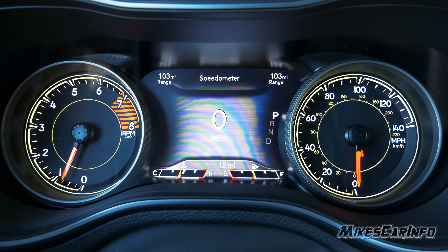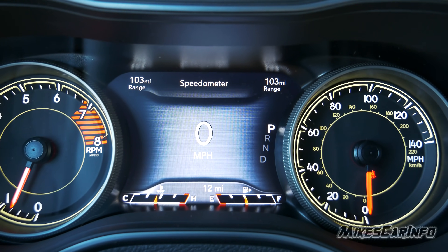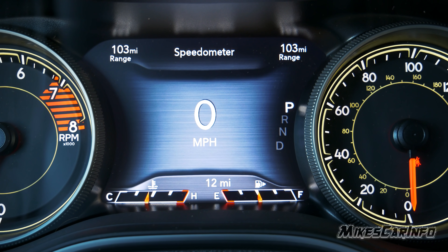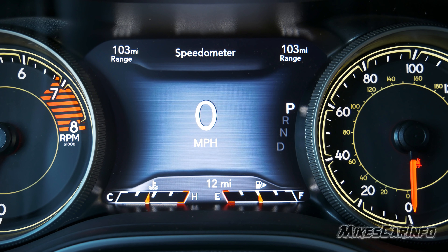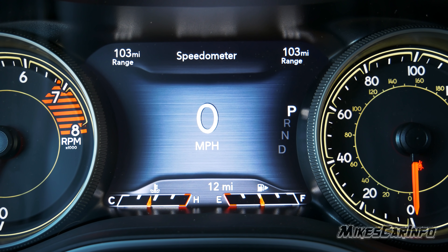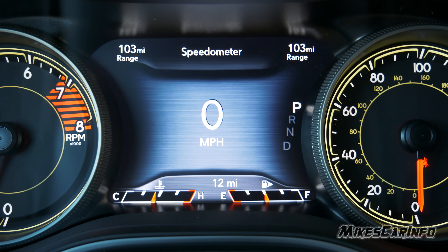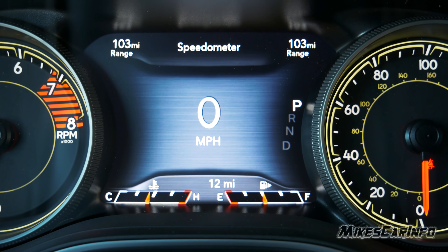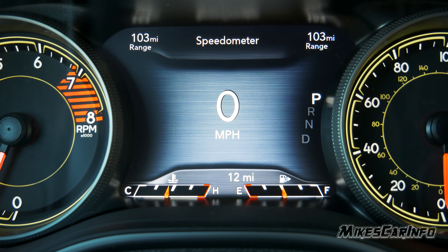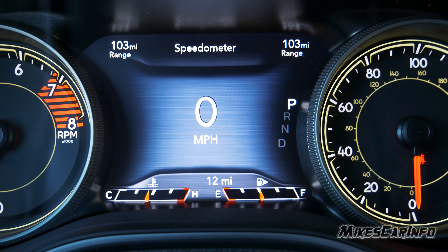The center screen is customizable. Bottom left is engine coolant temperature, bottom right is the fuel gauge, top right is range, and top left also shows range by default — but you can put other information there like outside temperature. The current gear is shown here, and there's a big digital speedometer in the center.